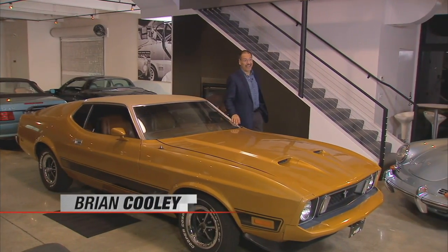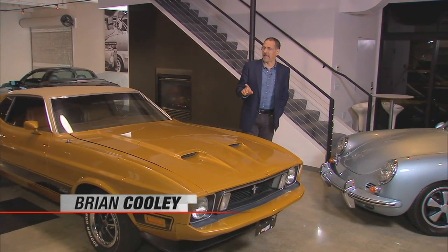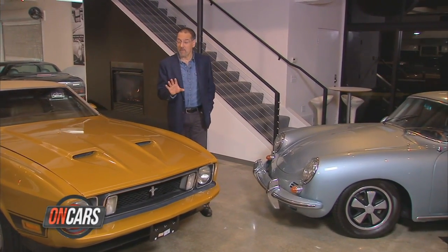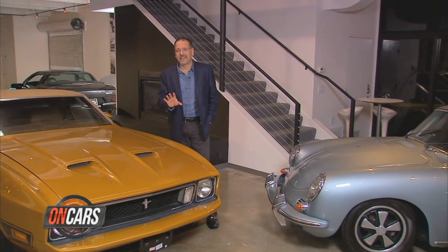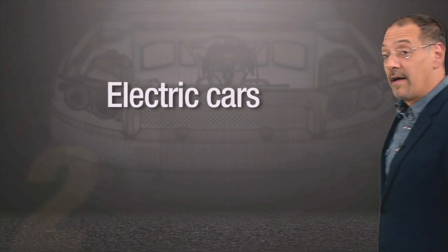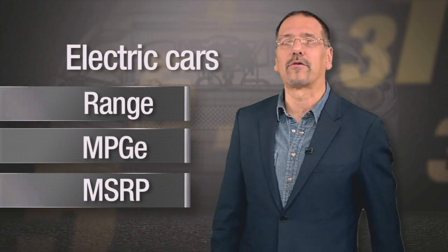Welcome back to CNET on Cars. We're not going to waste any good tequila, or even burn any gasoline — because our top five this time is cars that burn no fluid fuel. It's a list I couldn't have done even a year ago: top five electric cars ready for prime time from major manufacturers. I'll rank these by my impressions having driven four of the five, and I'll give you their range in miles, their MPGE — miles per gallon equivalent, an EPA number — and their MSRP before tax credits.